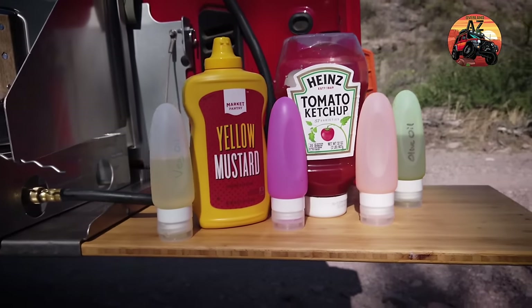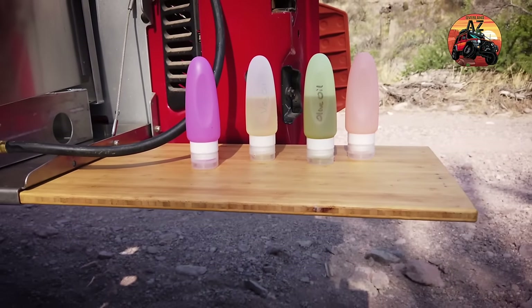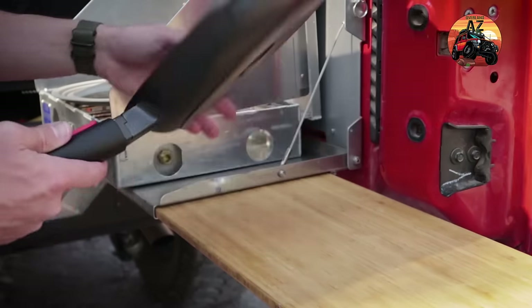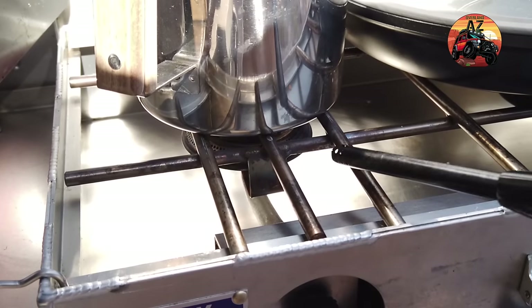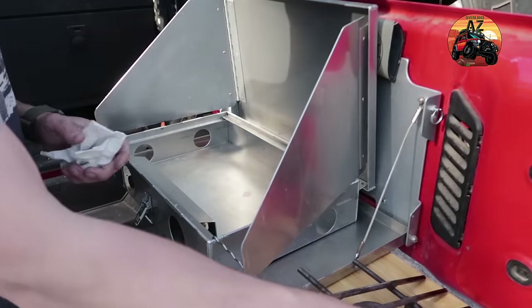At number five are our food grade squeeze bottles — great for holding oils, condiments, and other liquids. They're easy to clean, dishwasher safe, and they don't leak on the trail. At number four is our Cleverona nonstick pan. We love how easy it is to clean, it has great heat transfer, it's really lightweight and compact. Our favorite thing is that the handle is removable so it fits well into our storage container. At number three is our Partner Steel stove. We've had a number of different cooking stoves over the years — anything from Coleman dual burners to propane grills. We love how hot the Partner Steel gets, it's very efficient, easy to hook up to our five pound propane tank, and all parts are serviceable.